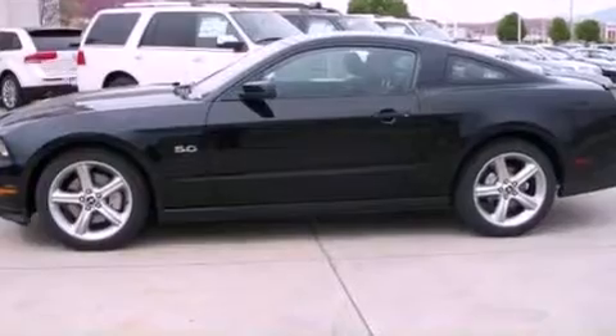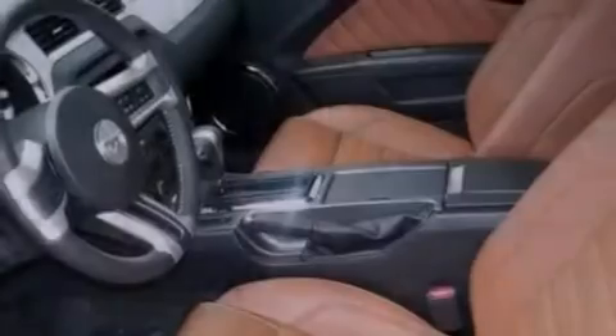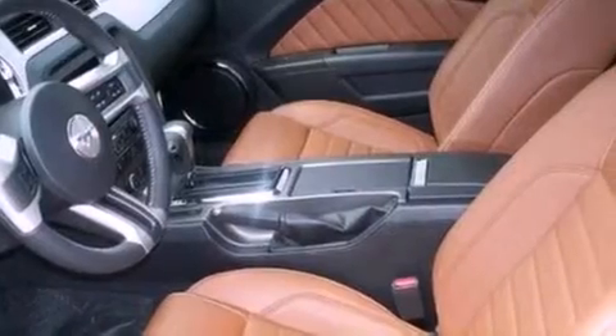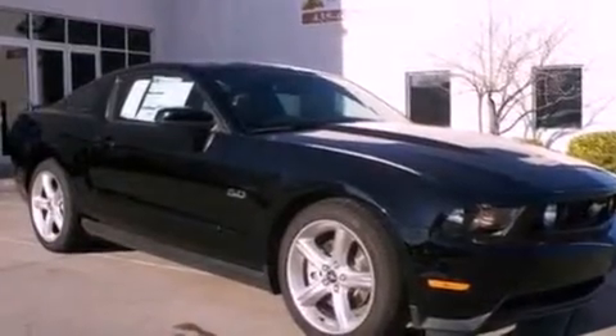The following features are also included: air conditioning, cruise control, full power accessories, a CD player, front fog lights, privacy glass, dusk-sensing headlights, an anti-lock braking system, external temperature display, and a rear spoiler.